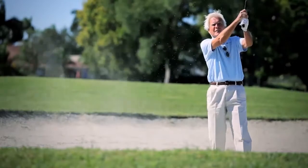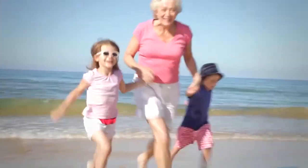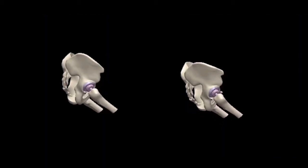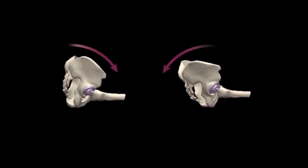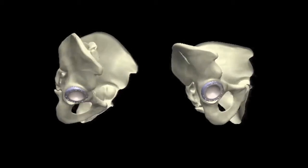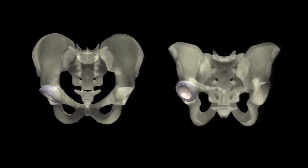Everyone moves differently, and a total hip replacement should be optimized to account for this. Current research suggests that the hip joint moves very differently from person to person, and these hip movements directly affect the way your implants perform after your operation.